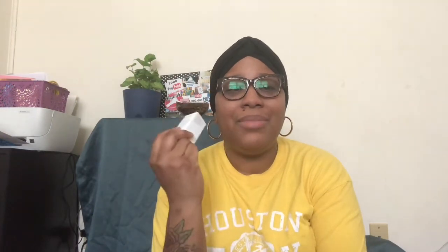I got The Ordinary Niacinamide 10% plus Zinc 1% High Strength. This is a serum and it proclaims to shrink your pores. I have big pores in my skin, so it says it shrinks your pores and evens your skin tone as well. I'm going to give this a try and will let you know what I think of it. We'll see if these craters get shrunken.